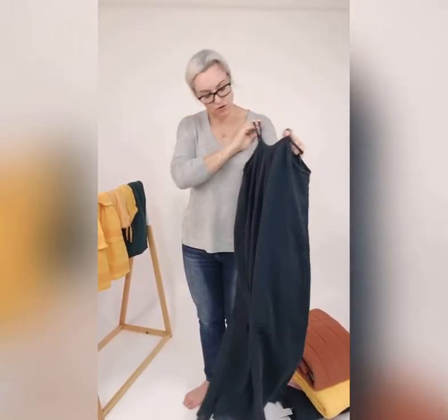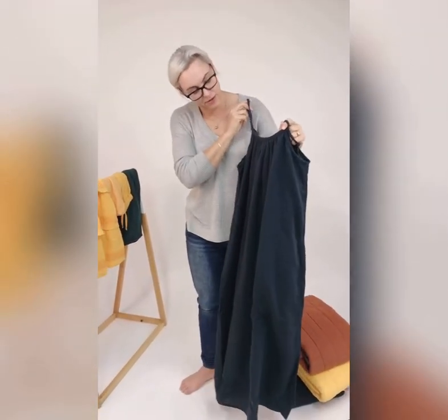This is my go-to summer dress. I've made it because I wanted it for myself.